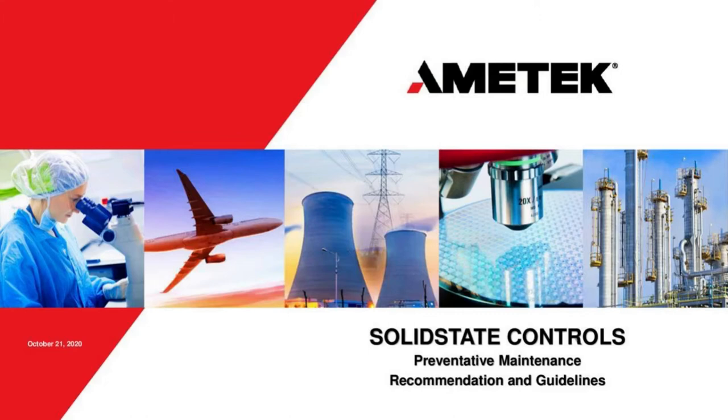The first thing I'd like to ask everybody to do is if you can hear my voice and see the screen, please let us know in the chat bar so we know everything's working. My name is Craig Williams, I'm the senior technical manager for Amatek Solid State Controls, based in the Stafford office in Houston, Texas. I have 20 years in the industrial UPS industry and have worked with all major UPS and charging manufacturers.